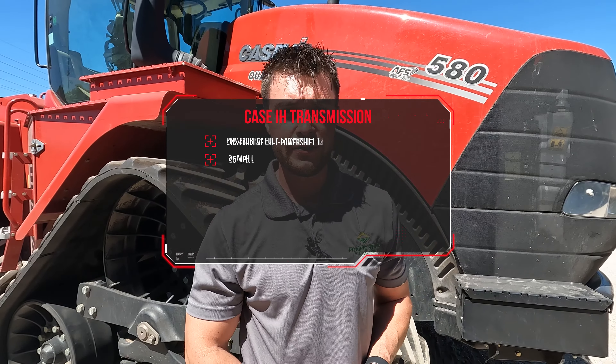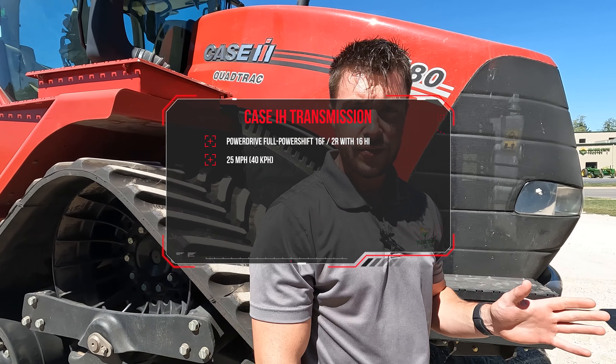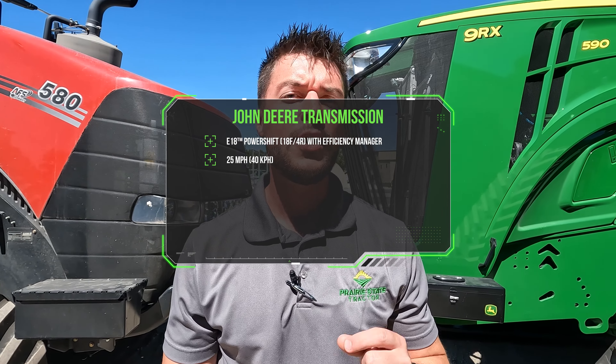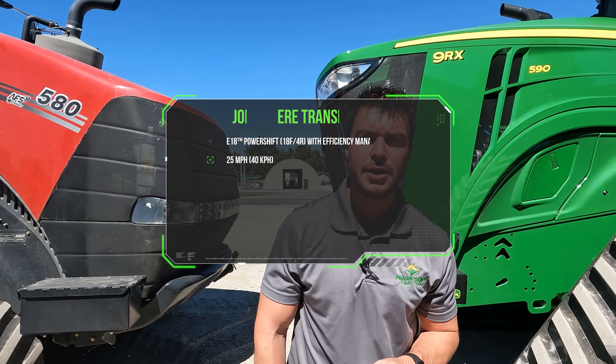Case IH couples their horsepower in front of a 16-speed power shift transmission. Deere differs in that they couple theirs to an 18-speed E18 with Efficiency Manager, giving you two programmable saved speed settings to push-button change to instead of shifting gears all the way.